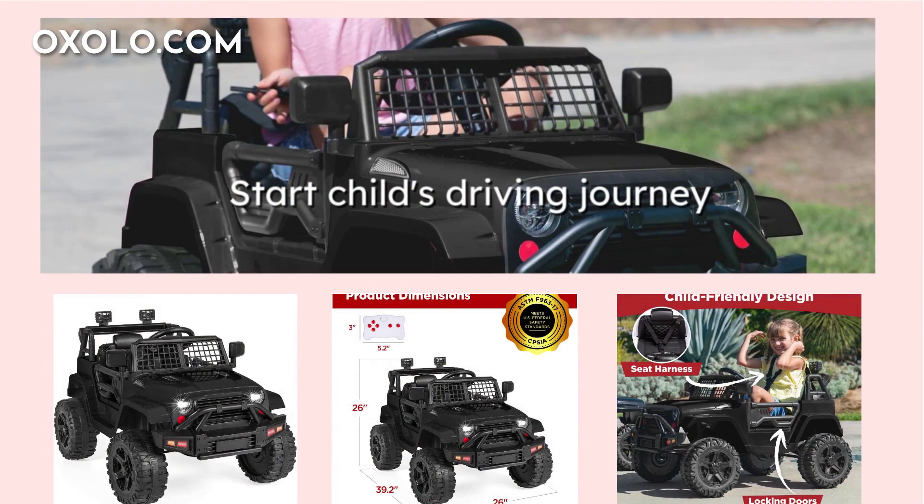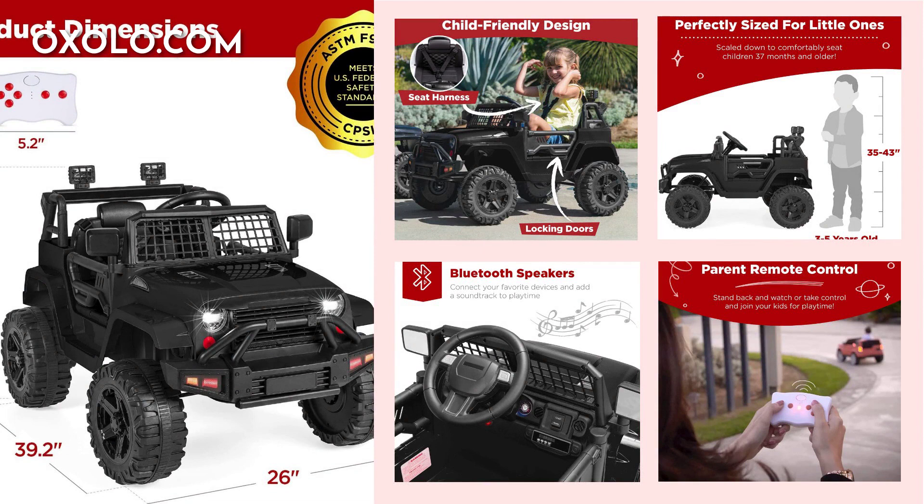Start your child's driving journey with the Best Choice Products 12V Kids Ride On Truck Car in Black, combining safety, style, and fun. Experience the thrill of off-road adventures with LED lights, grid windshield, and traction tires for a realistic driving experience.